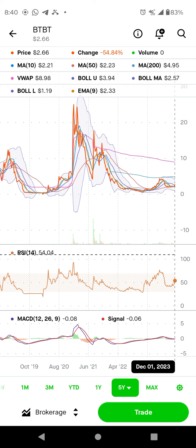Thank you so much, guys. If I forgot something, let me know on mining stocks. Thank you and have a nice day.